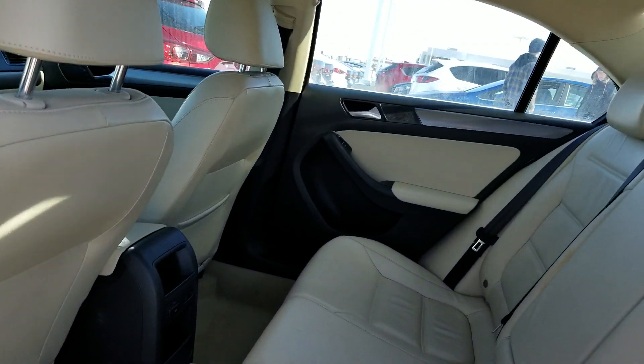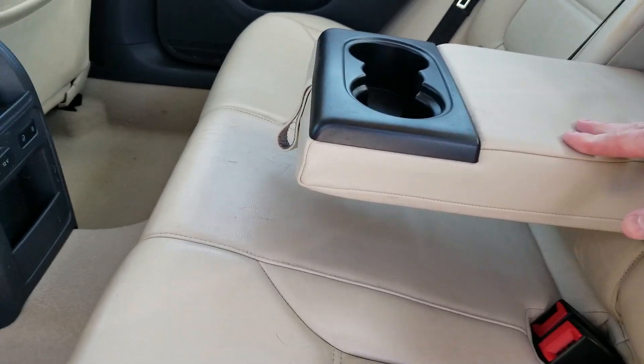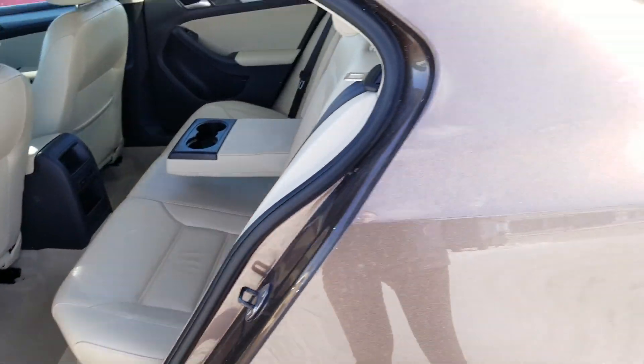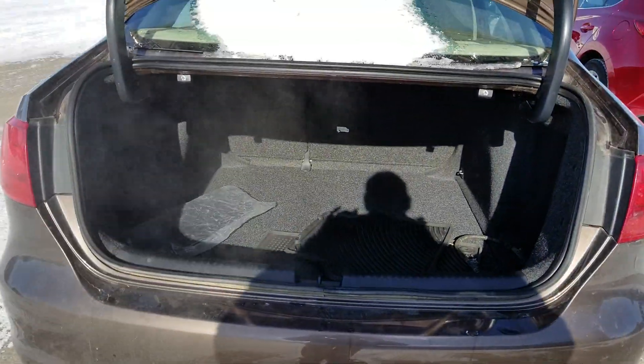A very spacious back seat as well, with fold-down cup holders for your passengers, and tons of room in the trunk here too.